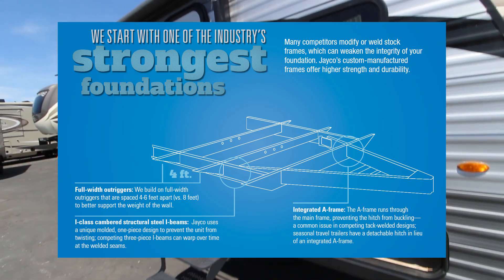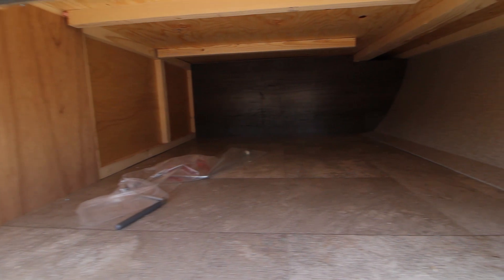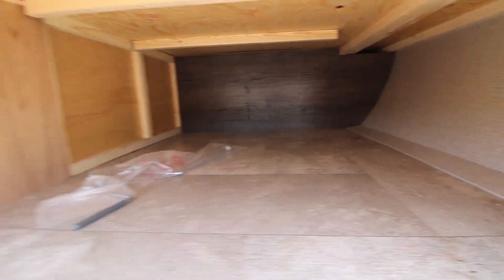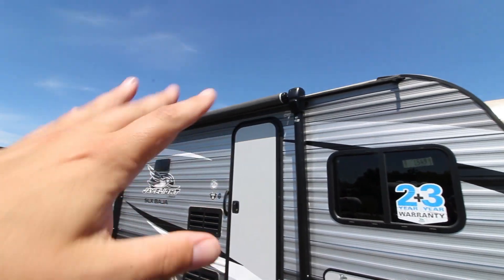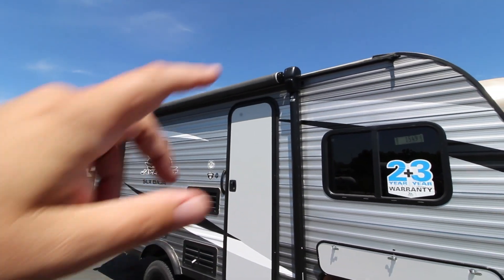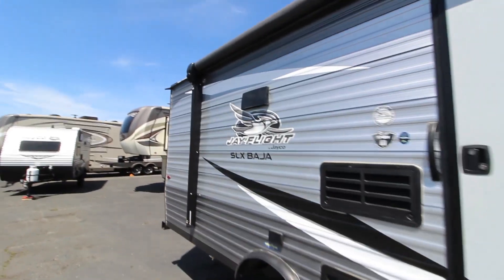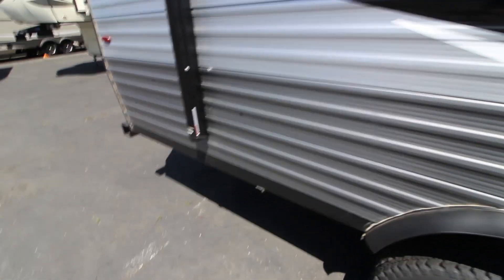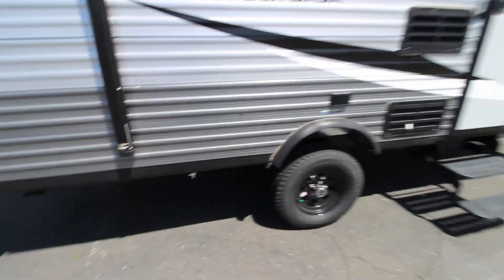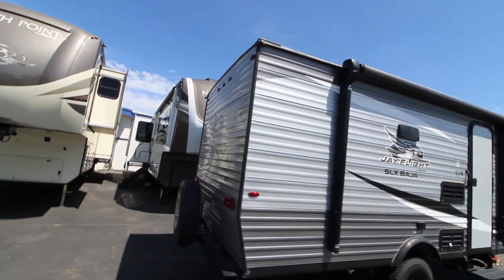It's like the ribs. Jayco's outriggers are four to six feet apart, while other manufacturers can be eight feet apart — that is a massive difference in frame strength. If you don't have a strong frame, your sidewalls have to support the difference in weight, and you don't want that. There's also a large power awning — just hold down the button and you've got shade in the summertime — with marine-grade speakers on each side. And the exterior aluminum here is 0.30 inches, versus 0.22 or 0.24 inches on most other manufacturers.